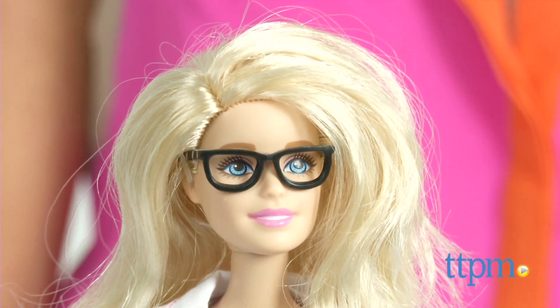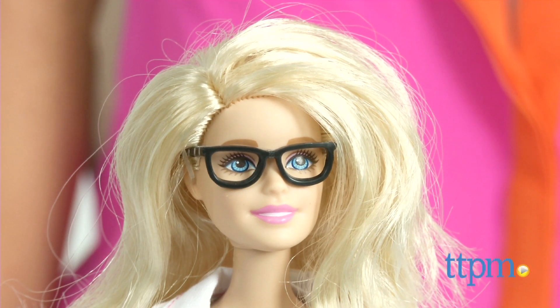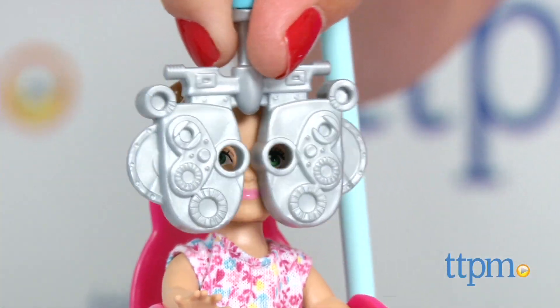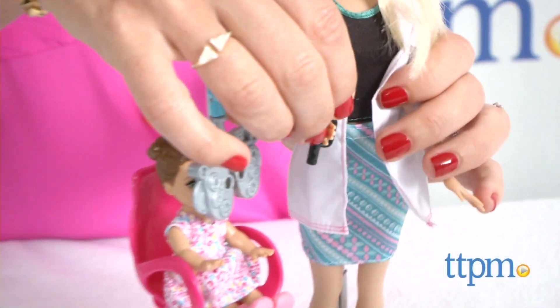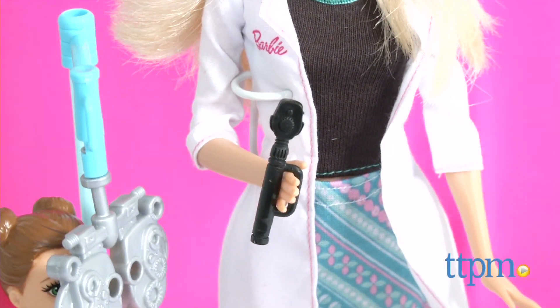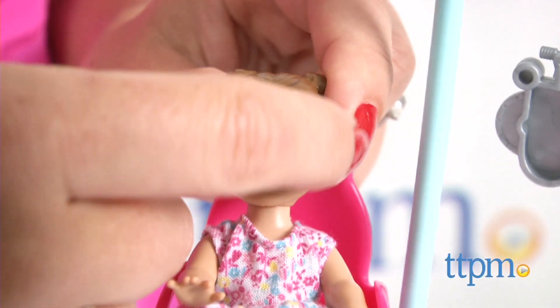Recommended for ages three and up, this Barbie set offers imaginative and role play as kids play doctor to the little patient, check her eyes, and fit her for glasses. It's also a great way to introduce kids to the world of medicine, showing them that any career is possible.